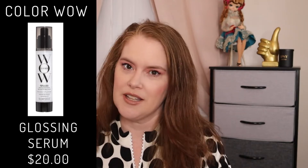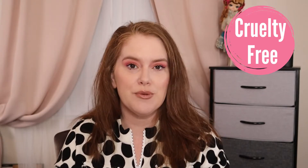Color Wow Pop Lock Glossing Serum. I've never tried this brand, but I've heard really good things about it, so I went with the smallest size they have available. I found the smallest size online to get the price — for 1.8 ounce or 55 milliliters, that has a cost of $20, and the brand is cruelty-free. It is supposed to control frizz, flyaways, and give you some shine.